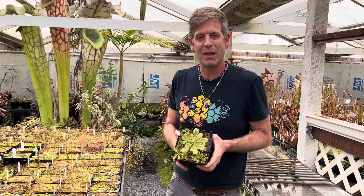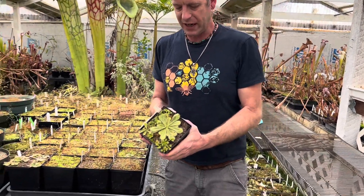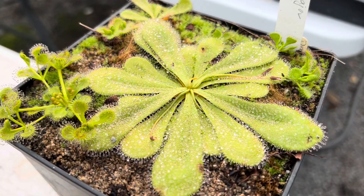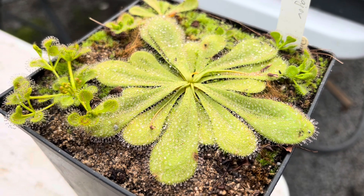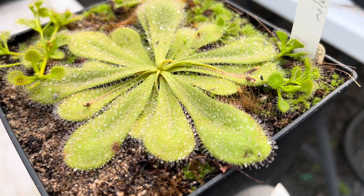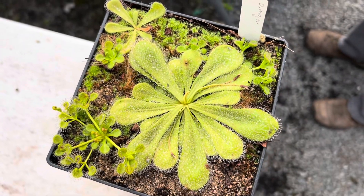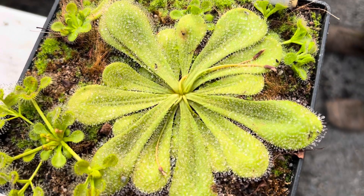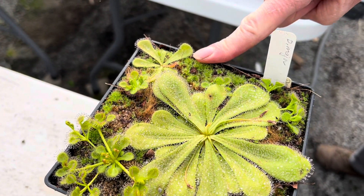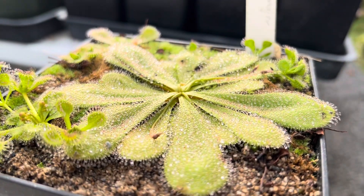One of the most beautiful ones here is Drosera major. It used to be a subspecies of bulbosa, and Alan Lowry in his magnum opus elevated it up to the species level. It's basically a supersized bulbosa. Bulbosa is normally like that one over there — that's a baby major though, and you can see that's about full size.